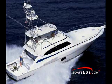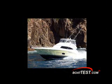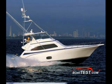Boattest.com has not yet tested this brand new boat, so we cannot make any comments about performance, speed, handling, or effectiveness of the anti-roll gyro. But if precedence is any indicator, if you have dreamed of a blue water fishing boat or a long distance cruiser, then I recommend that you seriously consider the Bertram 700 convertible. Remember, you only live once.